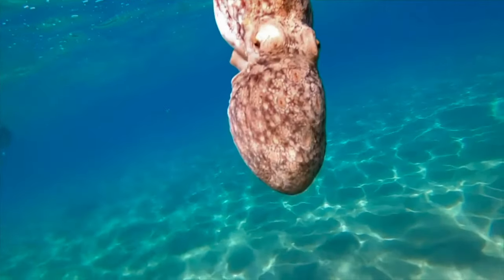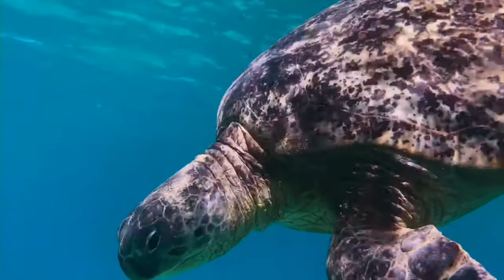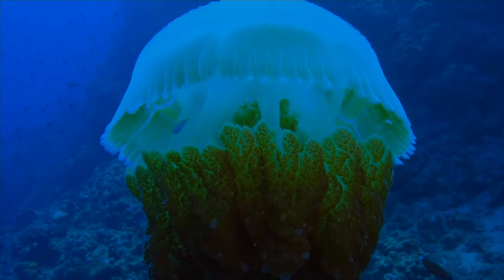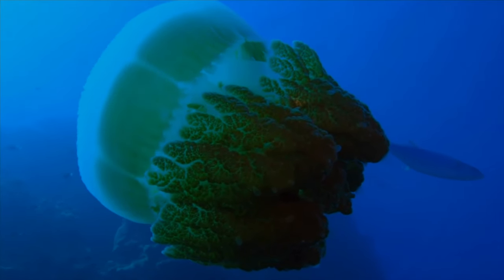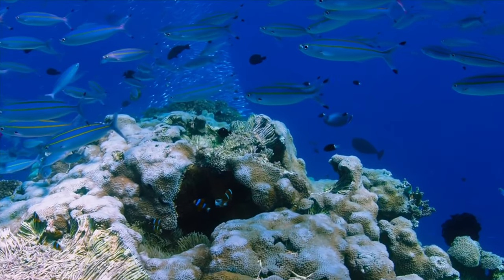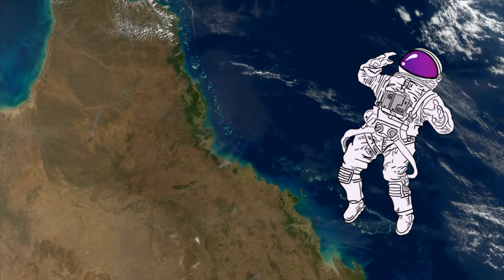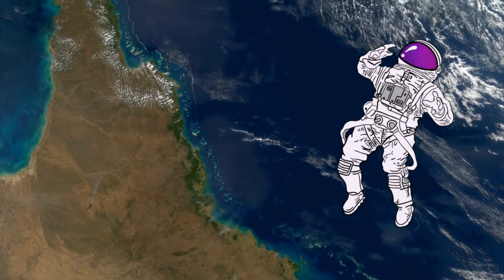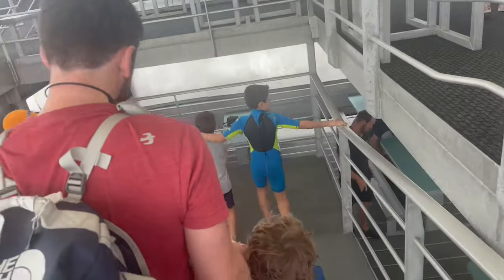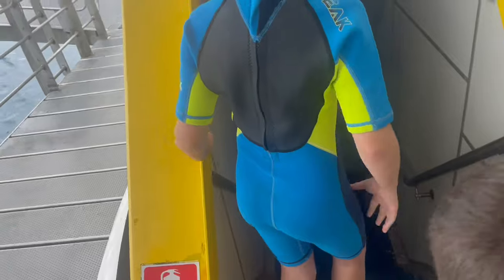The sea life of the reef is extraordinary as it's an important place for lots of animals big and small. The Great Barrier Reef is so spectacular that even astronauts can see it from the moon.